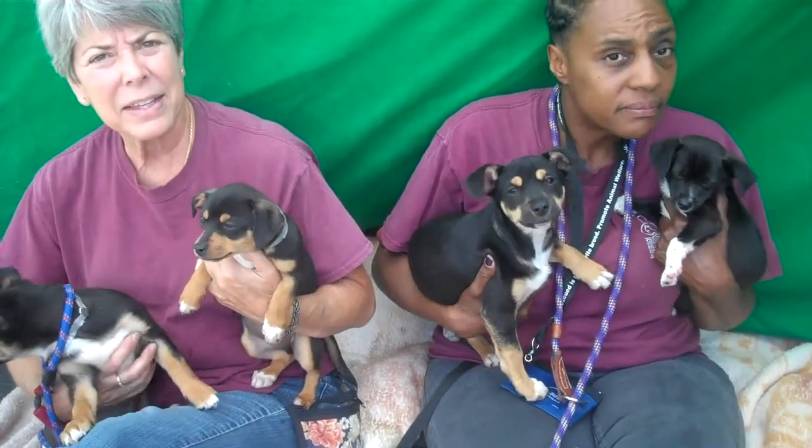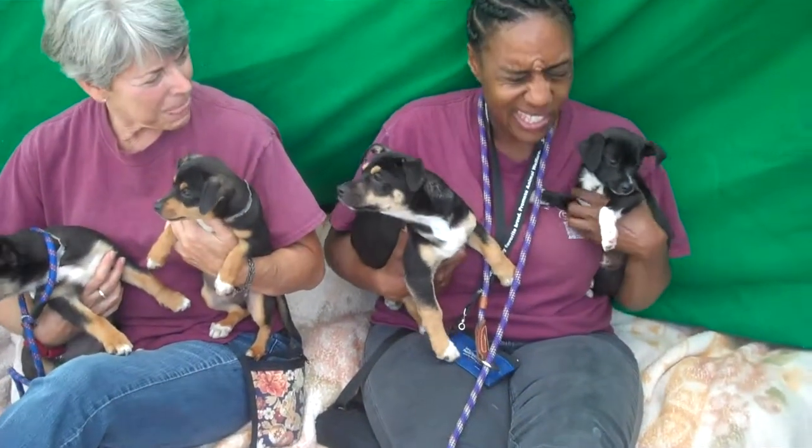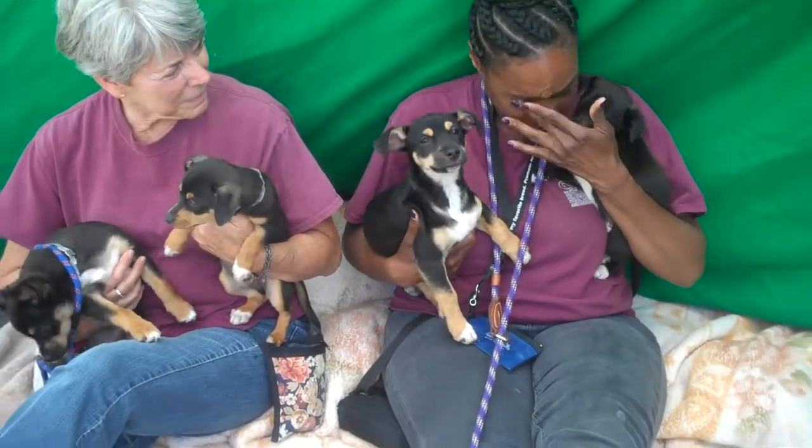We don't even know how they play on the ground because we're not allowed to put them on the ground — little puppies don't go on the ground here. In the kennel they were playing with each other, which makes sense.